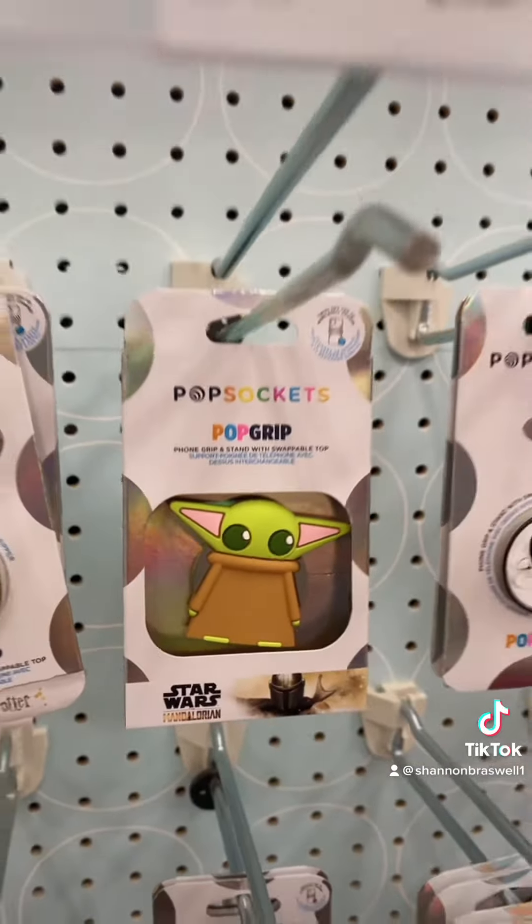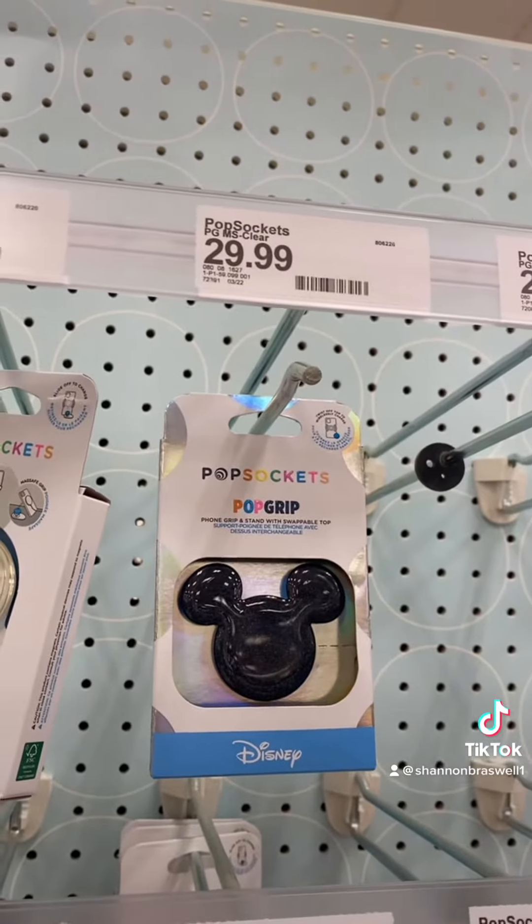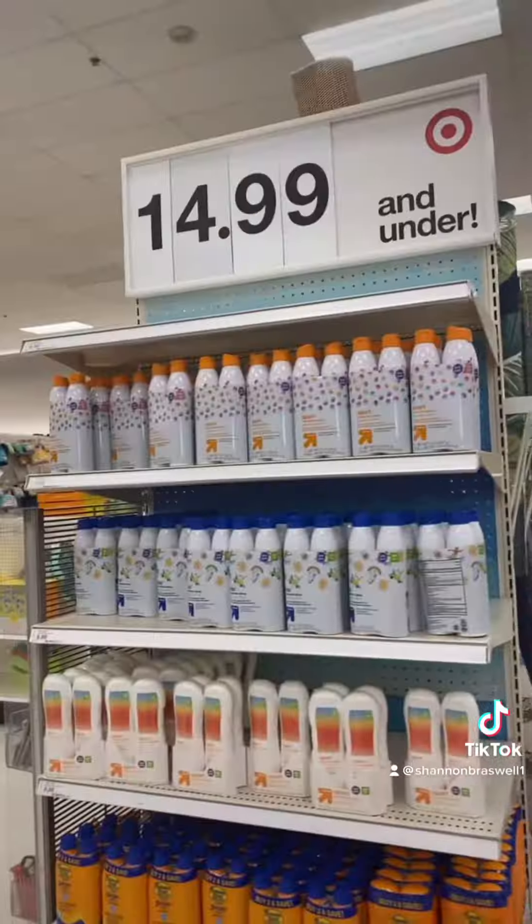So these are kind of pricey, but look how cute they are — they're the best. And I know this isn't about Walmart, but Walmart did have some with Disney princesses, so be on the lookout for that too.